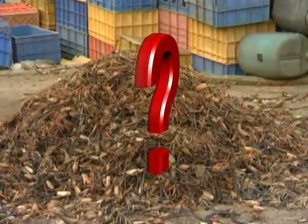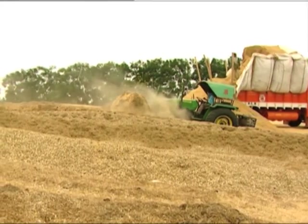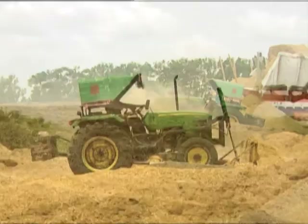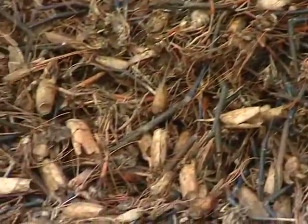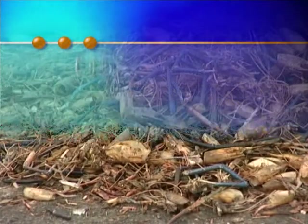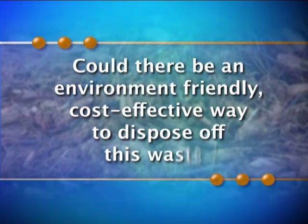What to do with the colossal amount of waste? Dumping them in landfills is not a solution because that becomes a hazard to the environment. But how to deal with this recurring headache? Could there be an environment-friendly, cost-effective way to dispose of this waste?